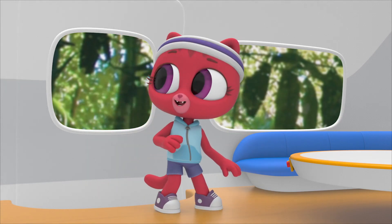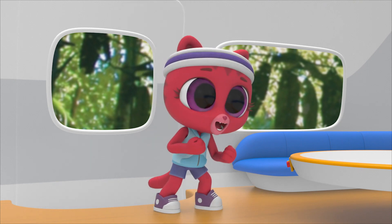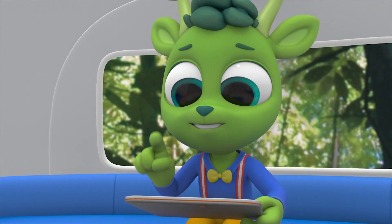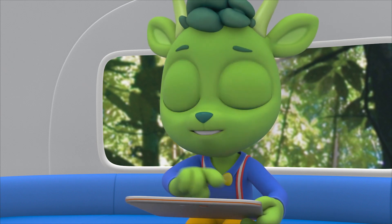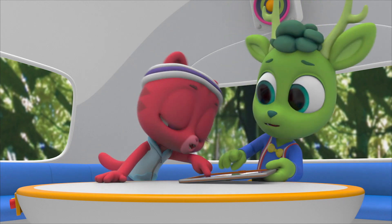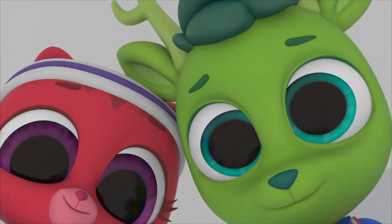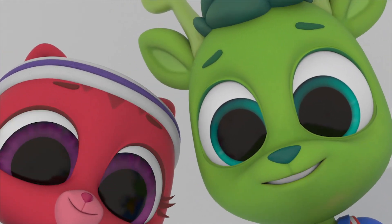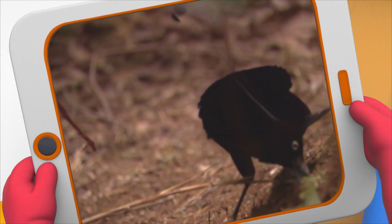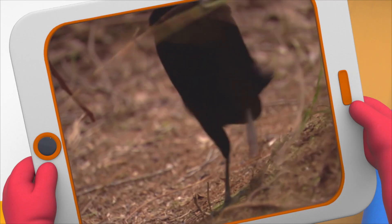Hey Chester, I just saw the most amazing thing - a dancing bird! I'm putting in 'rainforest dancing bird.' That one! The superb bird of paradise. Wow! So the male bird makes a dance floor by sweeping away dirt and branches.